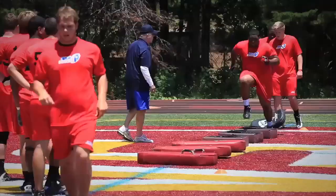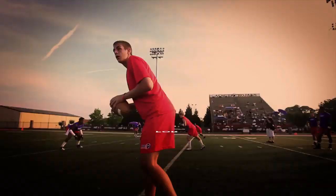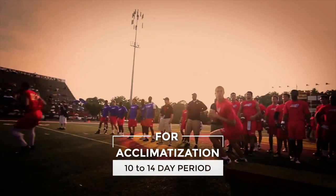To acclimatize athletes, coaches should plan on a 10- to 14-day period in which they progressively intensify exercise, increase practice length, and add to the amount of equipment worn by players.